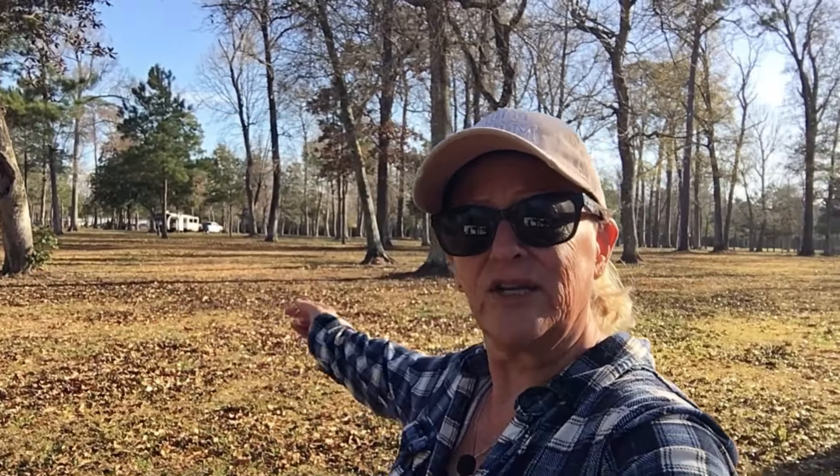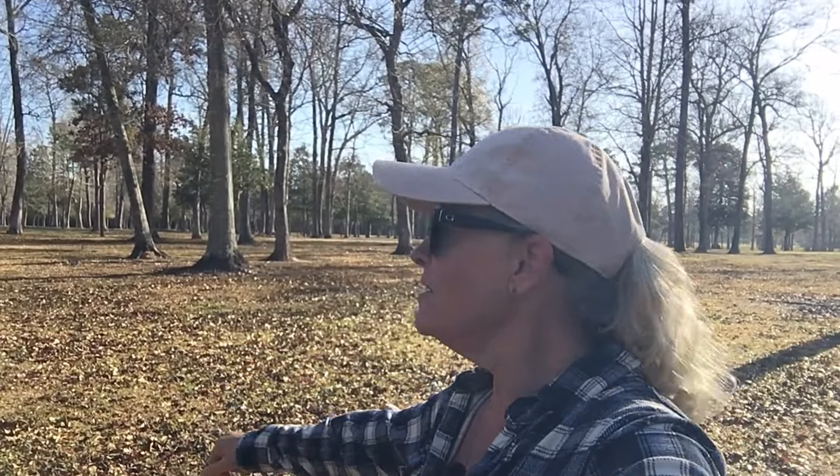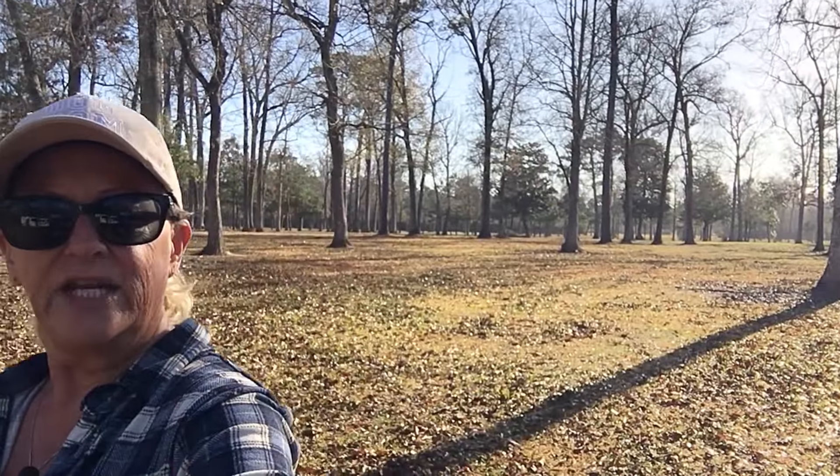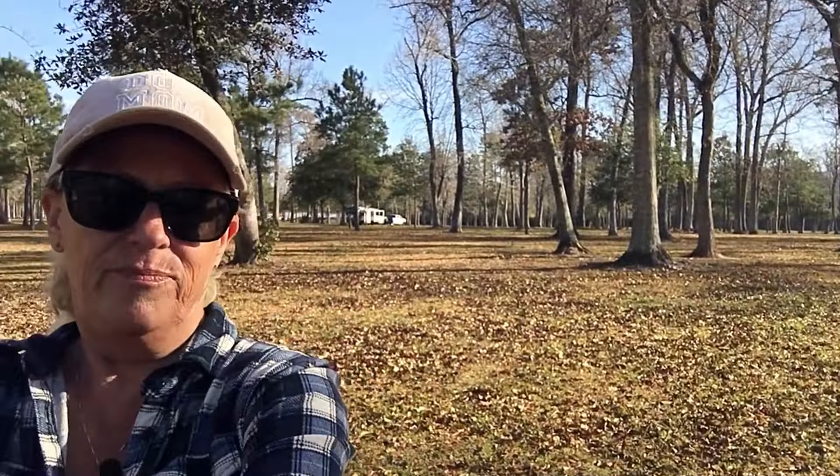I'll walk you around a little bit. This will be just a short video. You can see tire tracks in amongst the trees and heading over towards scattered picnic tables, which is what we did.